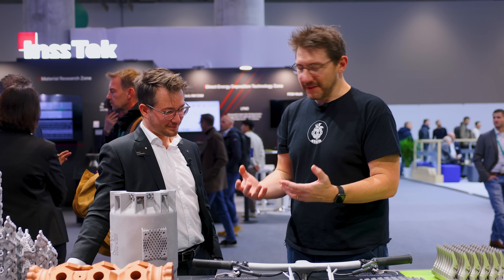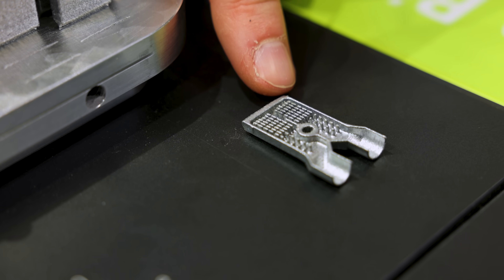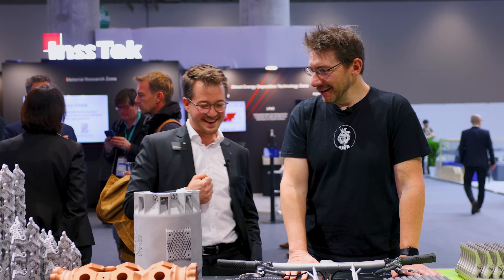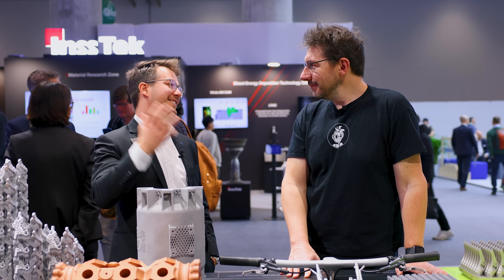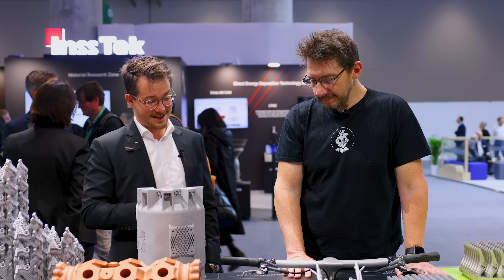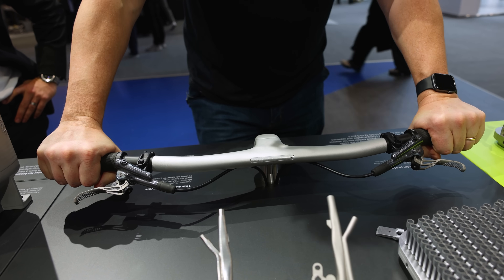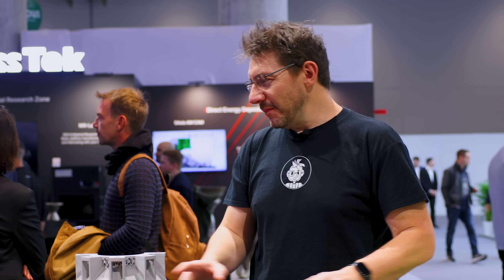As someone who works for Trumpf with these amazing technologies, do you ever just smile thinking you're powering the future? Oh for sure! When I walk through the mall and I see headphones and think they came off our machines — that gives me a really nice feeling. Additive isn't something only for rocket engines flying to the moon; things of everyday life show how this technology has evolved and become part of our daily lives.